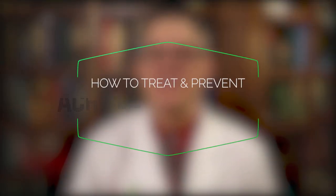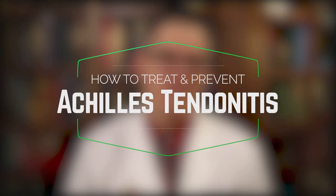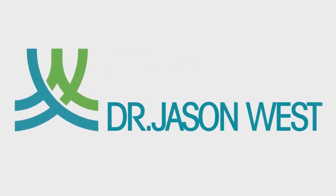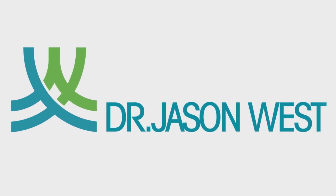This video is about how to treat and prevent a common condition called Achilles tendonitis. Hello everyone, Dr. Jason West and the West Clinic coming at you with 102 years of healing.